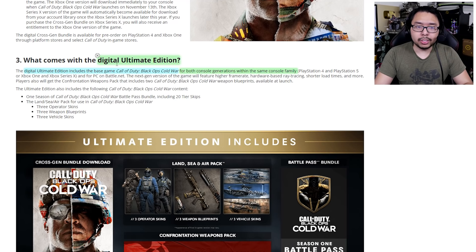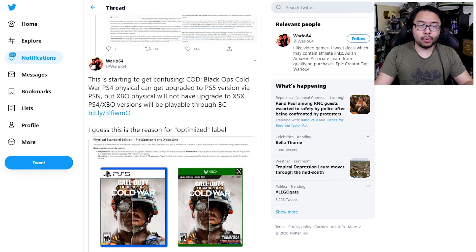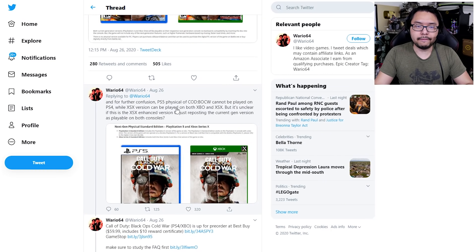Last but not least, there is the Digital Ultimate Edition at $100, which includes the cross-gen bundle and a few extra goodies. This is way more complicated than it needs to be, and Activision doesn't have to go this route. Twitter user Wario64 noted that the Cold War PS4 physical can be upgraded to PS5, but Xbox One physical will not have an upgrade path to Xbox Series X. Adding to the confusion, the PS5 physical version cannot be played on PS4, while the Xbox Series X physical version can be played on both Xbox One and Series X — though it's unclear if that's the enhanced version or just the current-gen version made available.